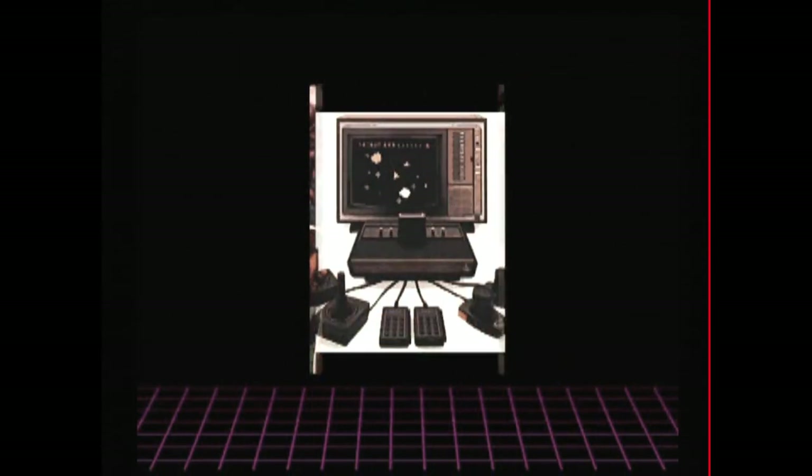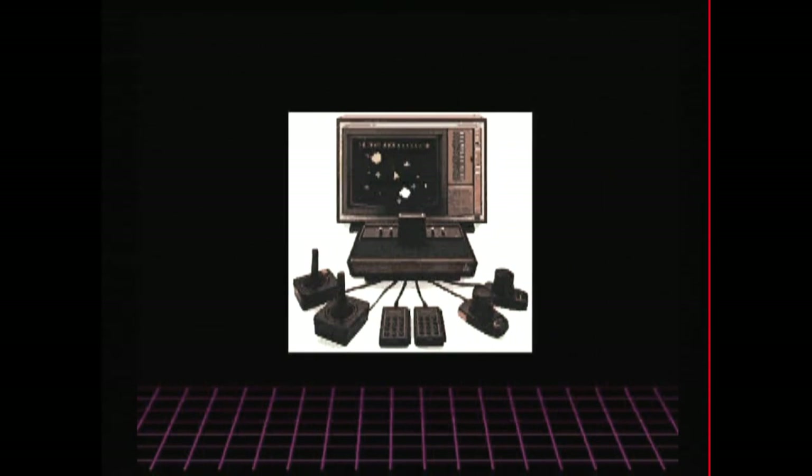That sounds like some stock music that I would use. This is the Intellivision Lives Collection for PlayStation 2. The same year Atari released the Atari 2600 video game system, Mattel Electronics started development on its own video game system: Intellivision.